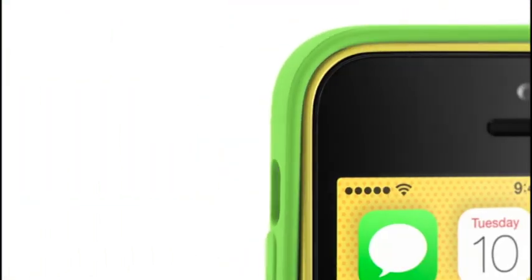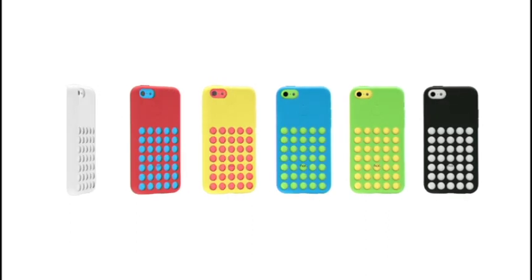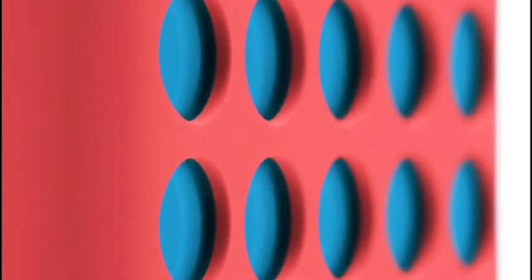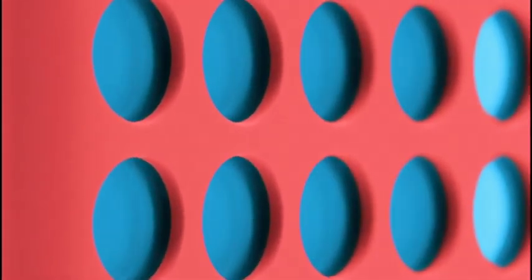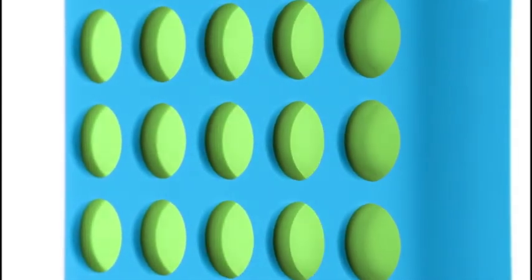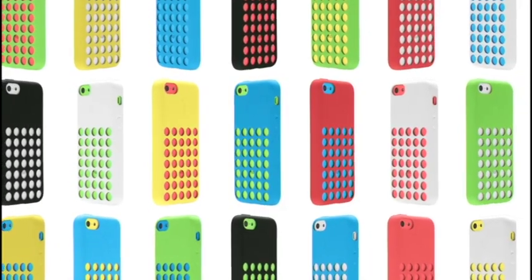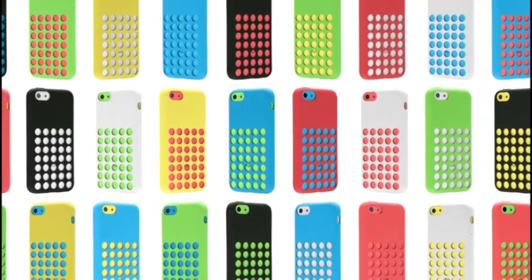С самого начала мы хотели спроектировать разноцветные чехлы, по форме такие же, как и сам iPhone. Такой является мягкая на ощупь микрофибра с очень интенсивным отличием — это и есть окончательная защита iPhone. Результатом стал чехол, который делает телефон более красочным.